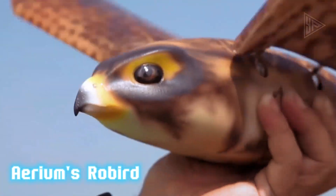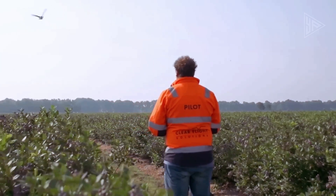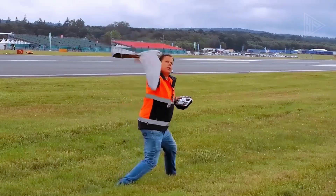Aerium's Rowbird is the world's first commercial autonomous drone that can take off, fly, and land on its own. It is designed to take on the toughest of conditions with a top speed of 60 miles per hour and a maximum flight time of 1.5 hours.